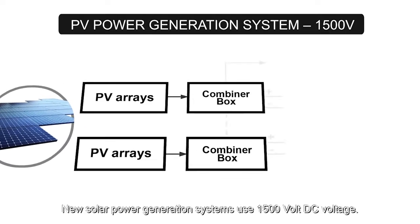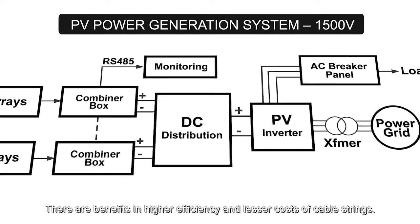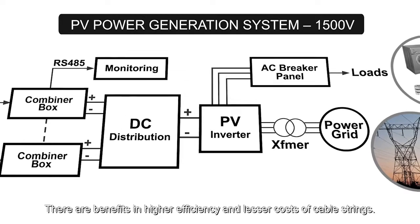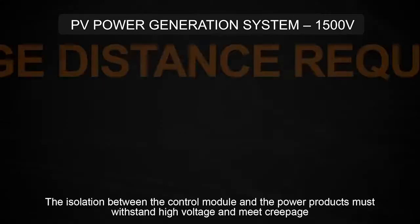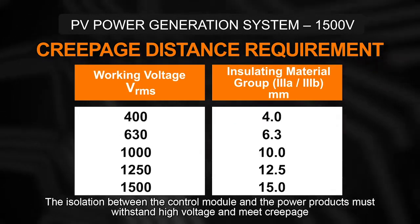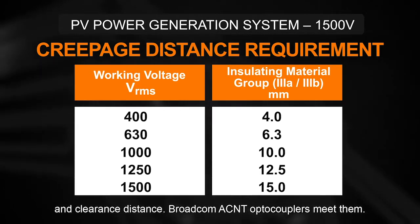New solar power generation systems use 1500 volt DC voltage, offering benefits in higher efficiency and lower costs of cable strings. The isolation between the control module and the power products must withstand high voltage and meet creepage and clearance distance requirements. Broadcom ACNT optocouplers meet these requirements.